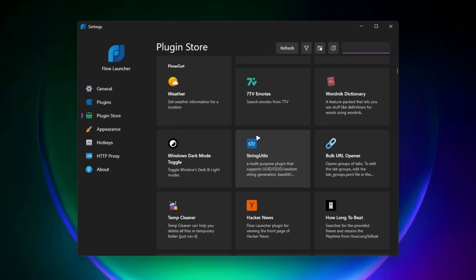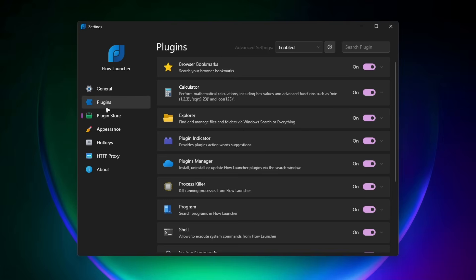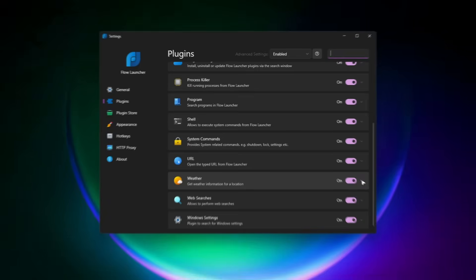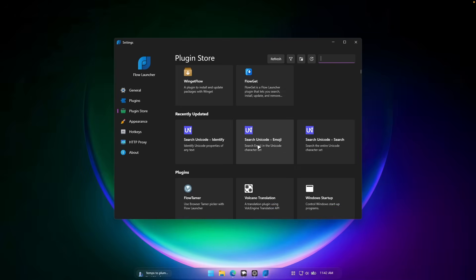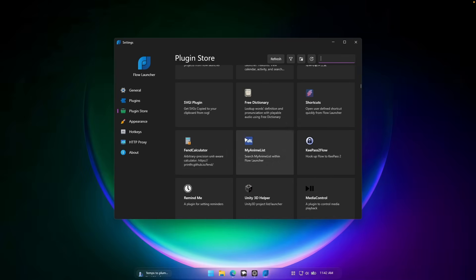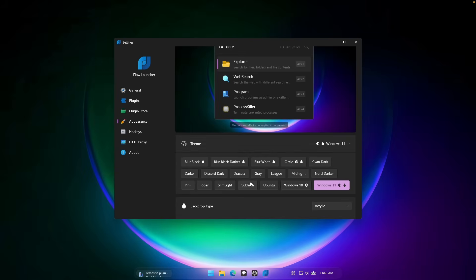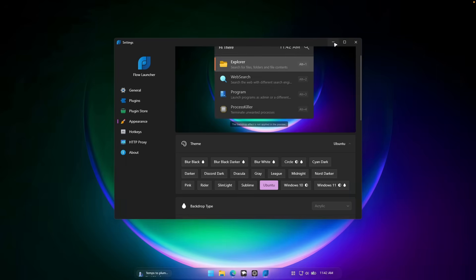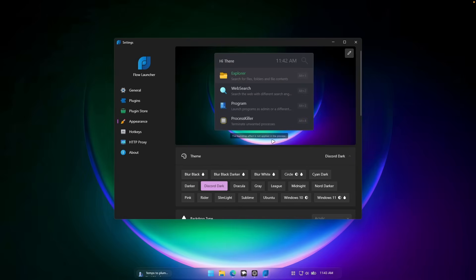For example, in the Plugin Store we can click on Weather, click install, and click yes. Under plugins we'll now see Weather enabled. Searching for weather in Flow Launcher and pressing enter opens the weather app. You can also customize Flow Launcher's appearance — the current theme is Windows 11 but there are presets like Ubuntu and Discord Dark, which change the text color and UI. You can also change the backdrop type, and there are sound effects and animations.